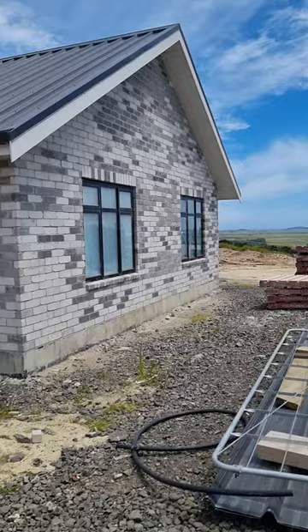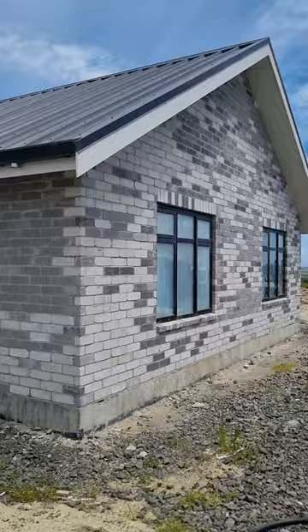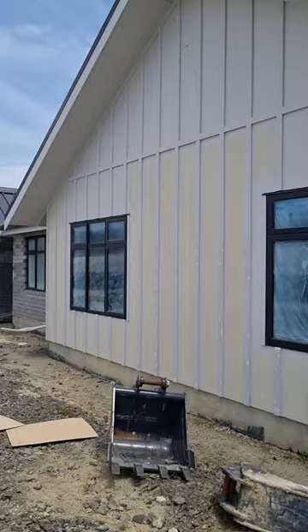Got some good-looking brick and some board and baton here, so I'll spin you around and show you what it's like. This here is Premier Brick, which is at the moment just being ready to be painted. They've laid some of them the right way around, some of them with their back facing out, so you get a nice texture.